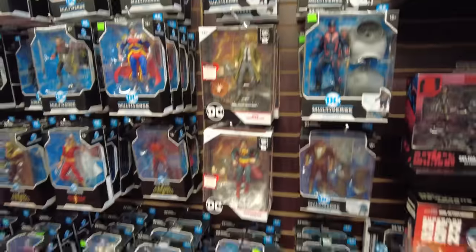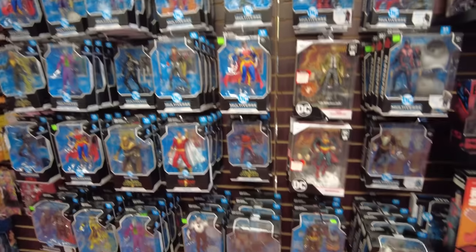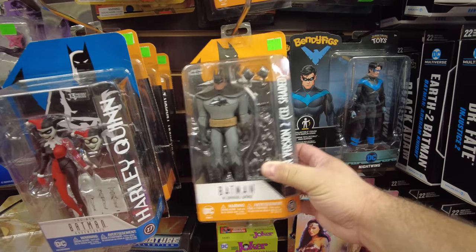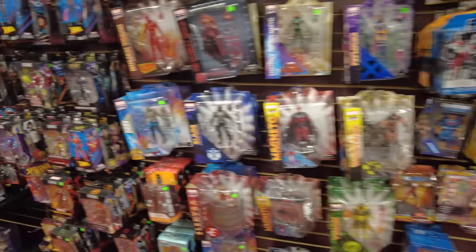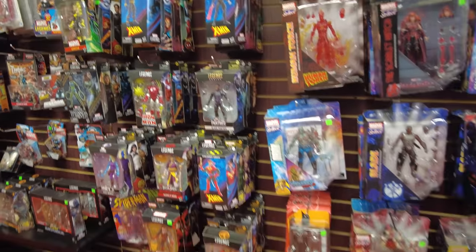Here's some Multiverse stuff. Do they have a Keaton Batman? That's the question - probably not because no one's got a Keaton Batman. They got some statues and stuff up top. Oh there's a Joker and Clayface. Oh they got some of the animated series ones - it's kind of cool. Here's some Marvel Selects, here's some Marvel Legends. Looks like they got the X-Men wave and some other stuff.